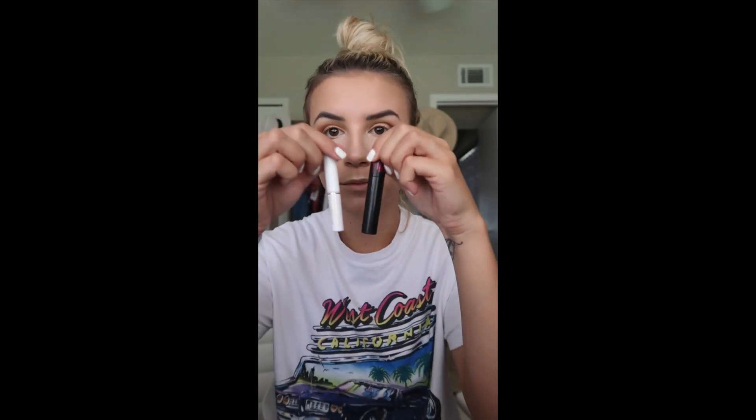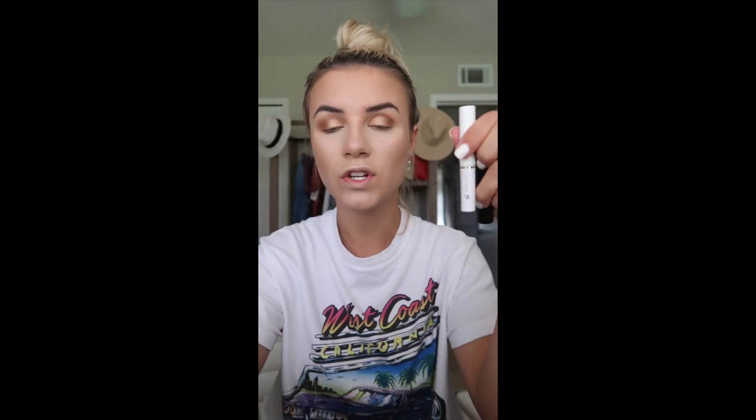Next up is mascara. I went to Ulta and they gave me little sample sizes. I have the primer mascara I used to use, and they also gave me a sample of the Tarte Big Ego mascara. I've been using the primer and then both mascaras and my eyelashes have been looking amazing. I'll speed up this process because you don't need to watch me do this.